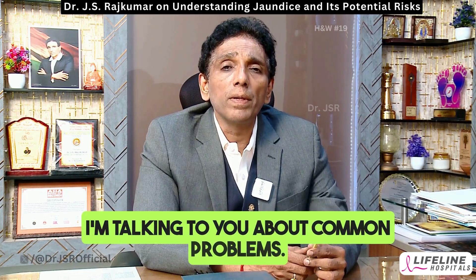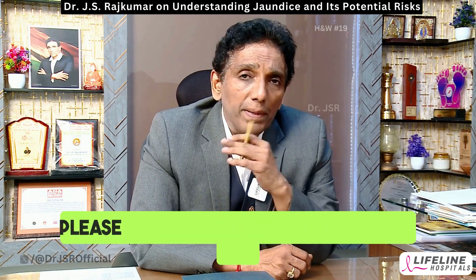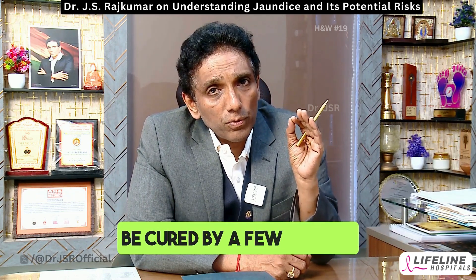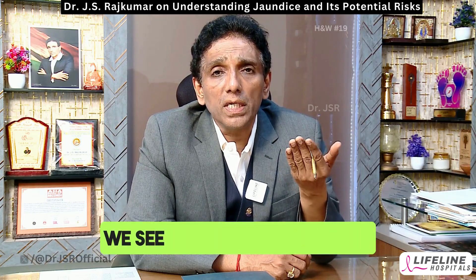I'm talking to you about common problems. There are types of jaundice, and please don't assume that all jaundice can be cured by a few tablets. The commonest form of jaundice that we see comes down by itself, and whoever is looking after the patient gets the credit.